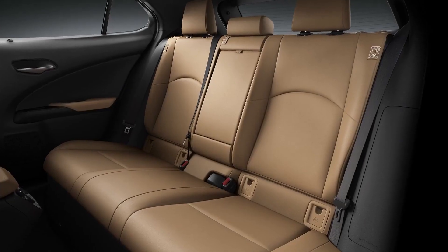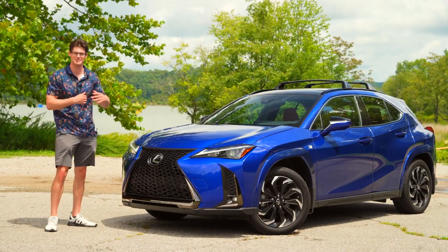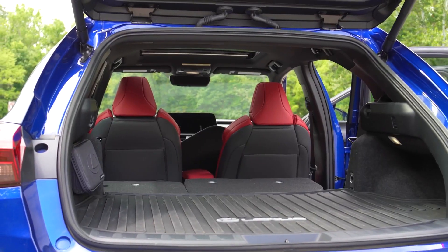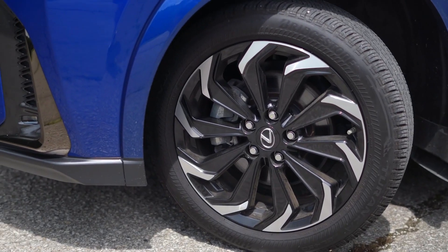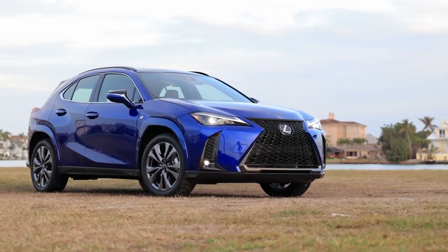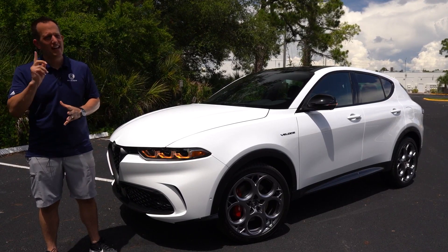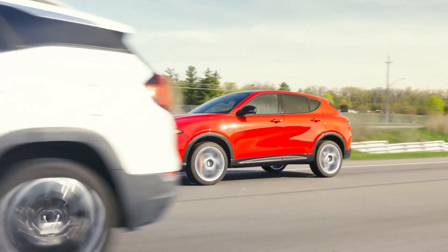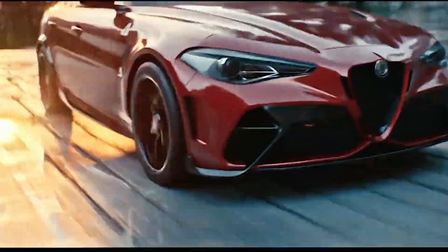What is a luxury hybrid SUV, and why do people want to buy it? Luxury hybrid SUVs are like a fancy mix of cool, powerful, and planet-friendly. They give you the space and comfort of regular SUVs but also save you money and help save the earth. First, efficiency: these SUVs don't guzzle gas — they're more like sippers. They have a smart combo of an electric engine and a gas one, so they use less fuel, which means more money in your pocket and fewer emissions in the air.